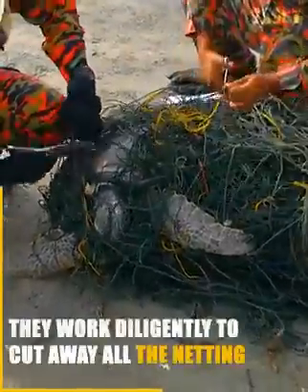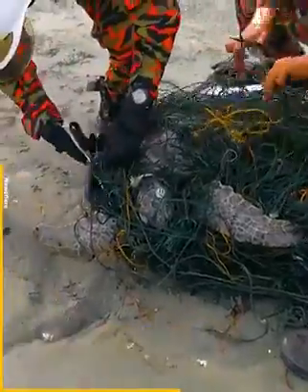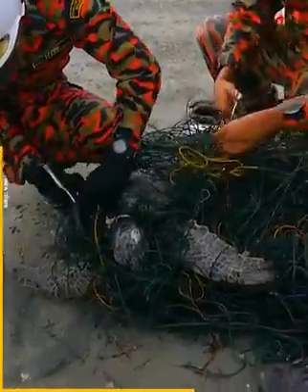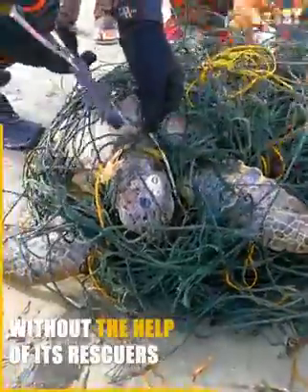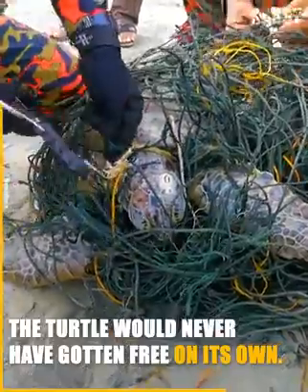They worked diligently to cut away all the netting that has engulfed the poor creature. Without the help of its rescuers, the turtle would never have gotten free on its own.